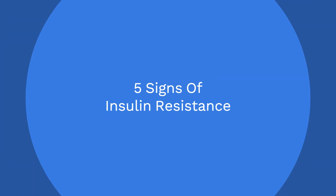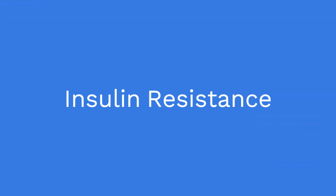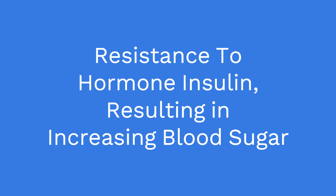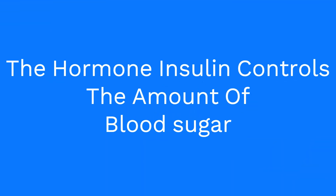Five signs of insulin resistance. What is insulin resistance? It is resistance to the hormone insulin, resulting in increasing blood sugar. The hormone insulin controls the amount of blood sugar in the body.